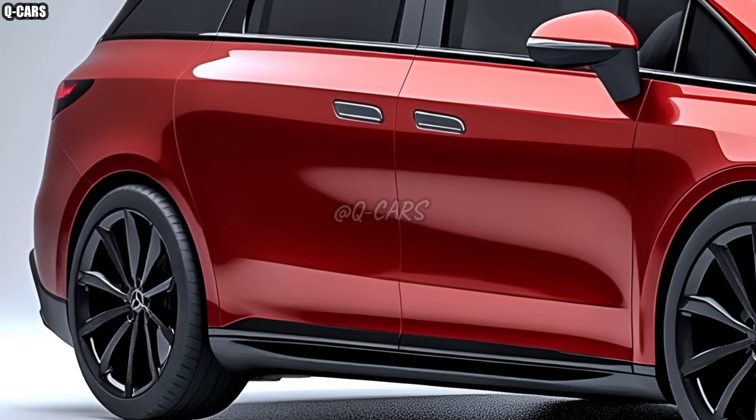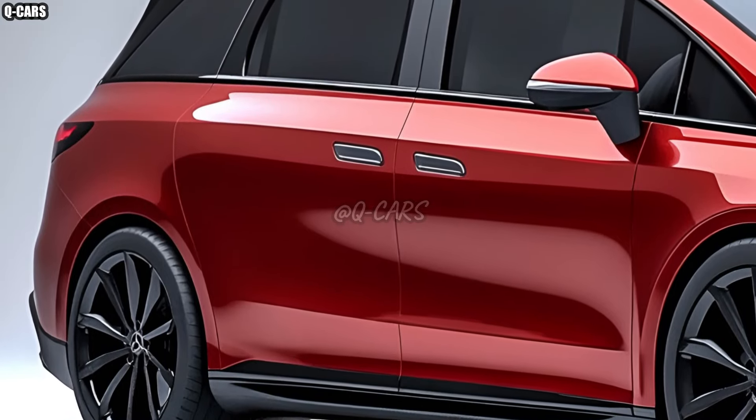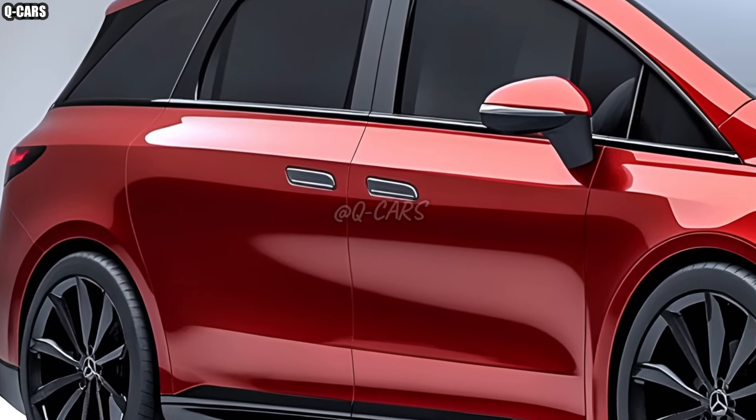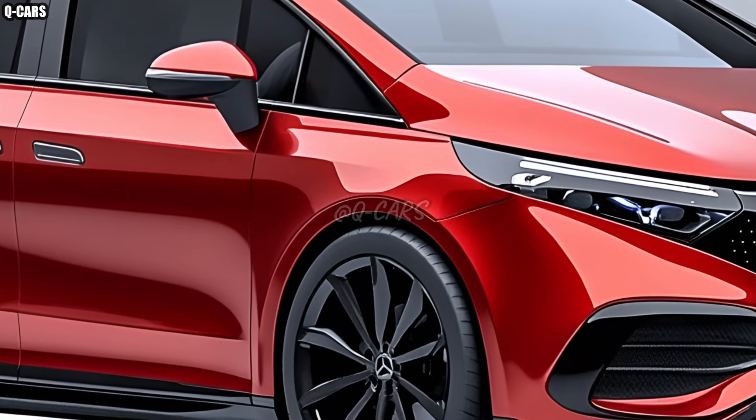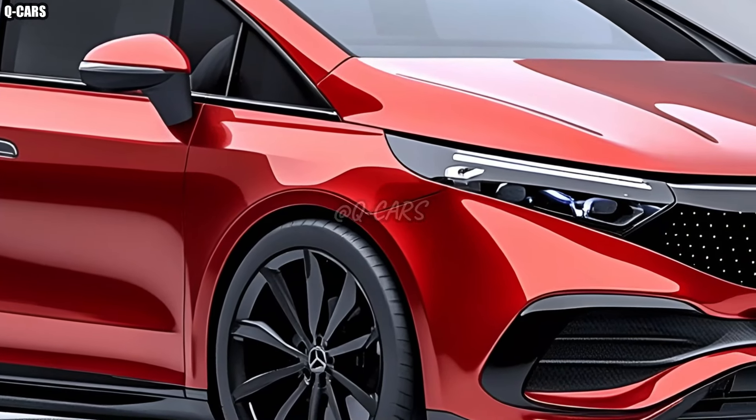The 2026 Mercedes-Benz B-Class will revolutionize the car business. Its supremacy in its field is further cemented by the flawless integration of form, function, and technology that it embodies. No matter if you're using it for work or play, the B-Class guarantees an unforgettable ride. Thanks for watching.